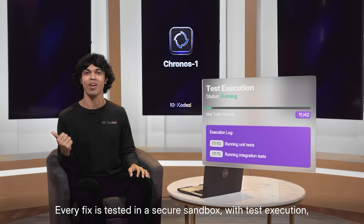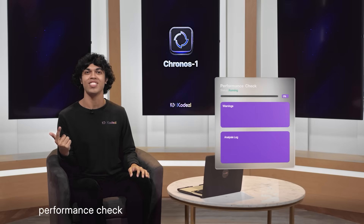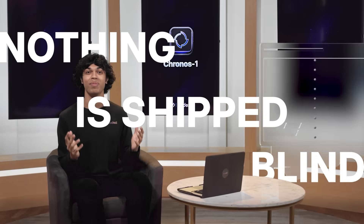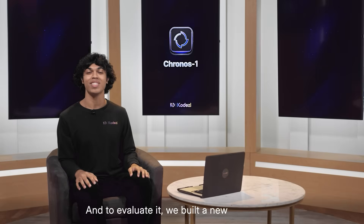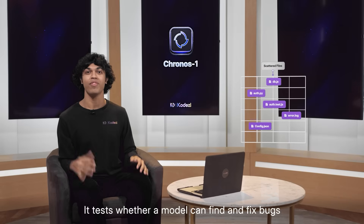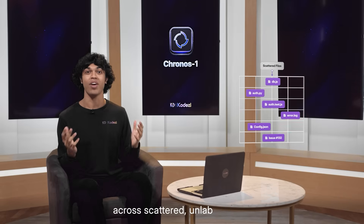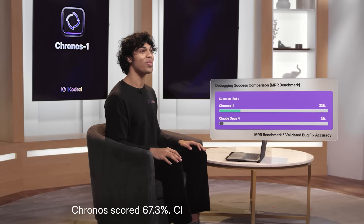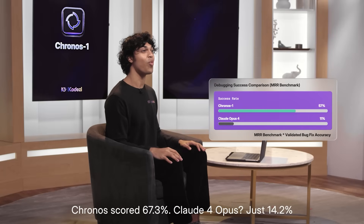Every fix is tested in a secure sandbox with test execution, performance checks, and security scans happening all in real time. Nothing is shipped blind. To evaluate it, we built a new benchmark: multi-random retrieval. It tests whether a model can find and fix bugs across scattered unlabeled files, like a real debugging task. Kronos scored 67.3. Claude 4 Opus scored just 14.2.